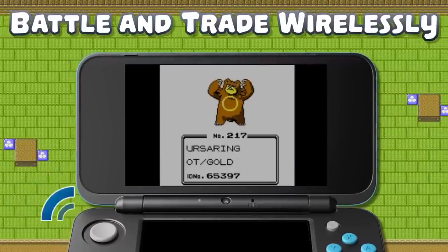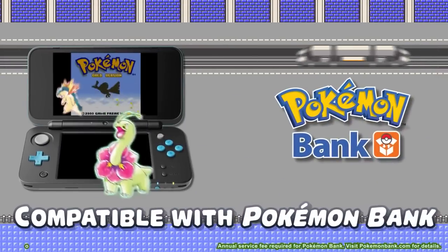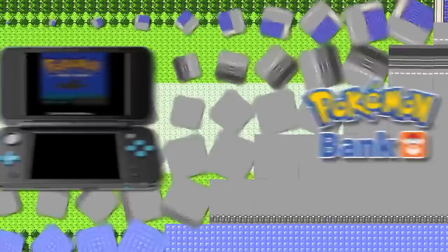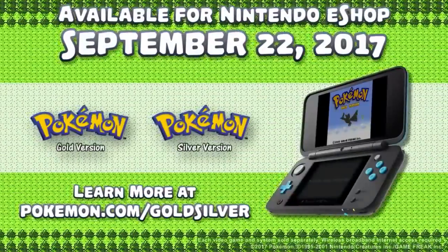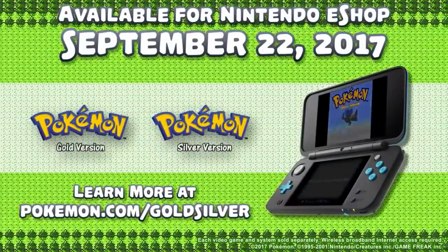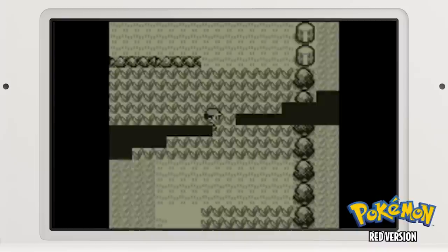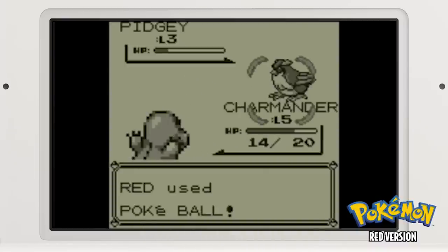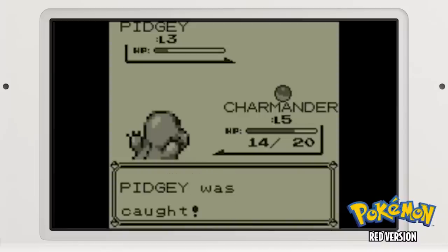The old Game Boy cartridges tend to die after a few years — the battery has to be replaced after 10-15 years, and sometimes the save files don't work. The original Game Boy games are also kind of pricey, around $30 to $50 depending on which game you want, and you also have to factor in the cost of buying an actual Game Boy. All these virtual console games are about $10, right on your 3DS.